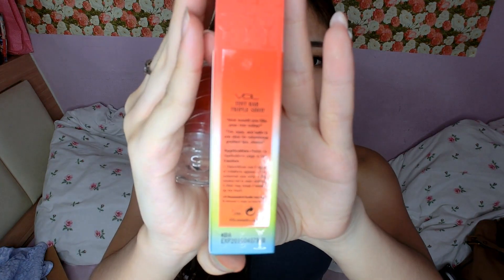First up for my favourites this month is actually a pretty new item. The brand just hit the shores of Singapore recently and it's this brand VDL, which is Violet Dream Luminous, and it's a Korean brand. My favourite product is this Tin Bar Triple Short — I think I've shared an Instagram post on this.